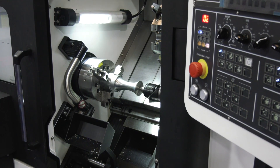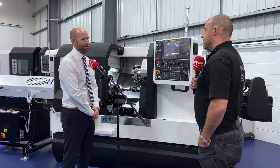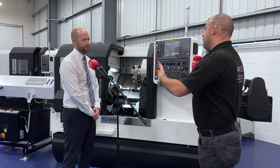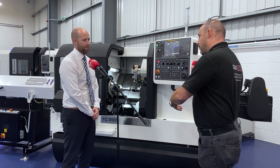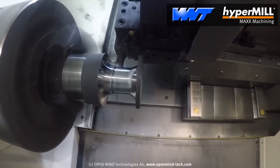The benefit that HyperMill adds to an entry-level machine just moves it on to that next level for the customer. So there could be a situation where someone's offering a far more expensive machine, but with the addition of HyperMill this machine will still perform as well, if not outperform, that more expensive investment.